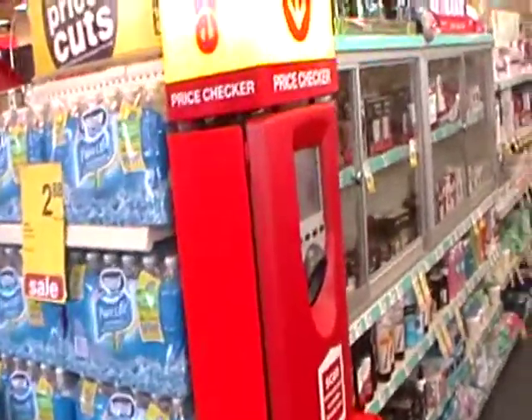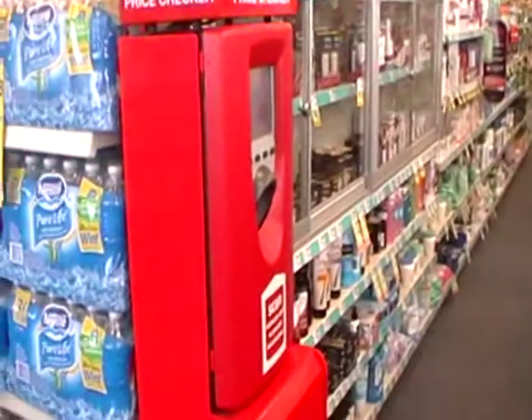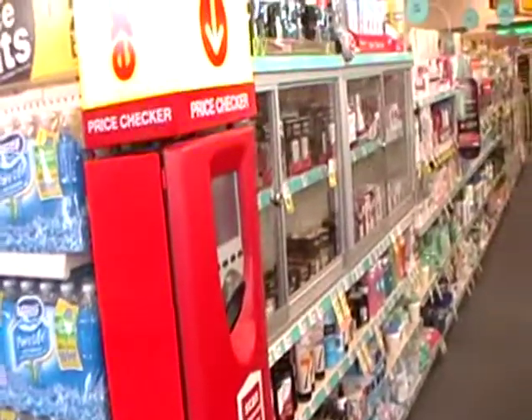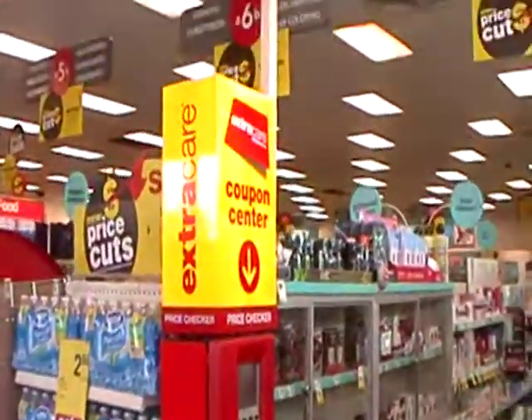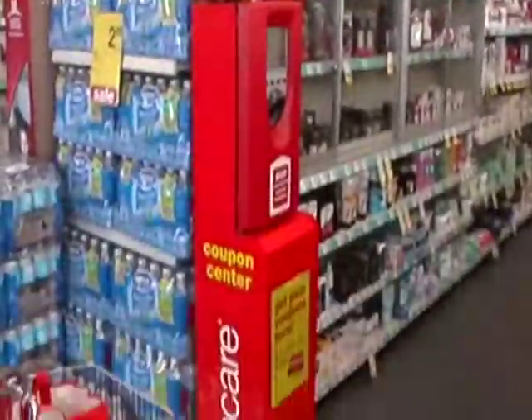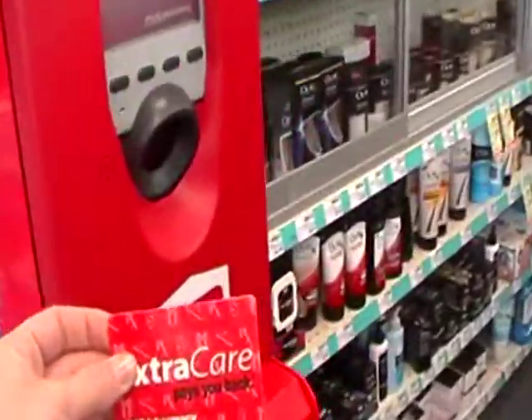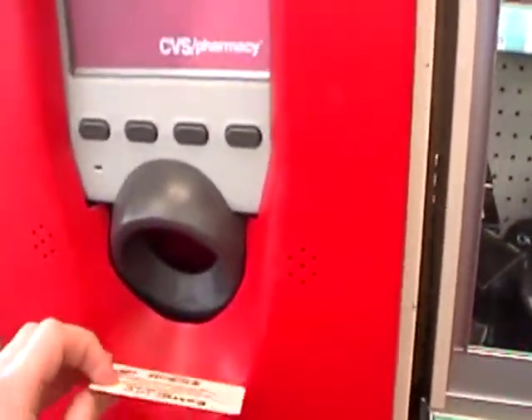We are here at CVS today and we are going to show you how to use your extra care card. This is the coupon kiosk and this is the first thing you're going to see hopefully when you come in to your CVS. You're going to go up to it — I have my card right here — and you're going to scan your card right here.